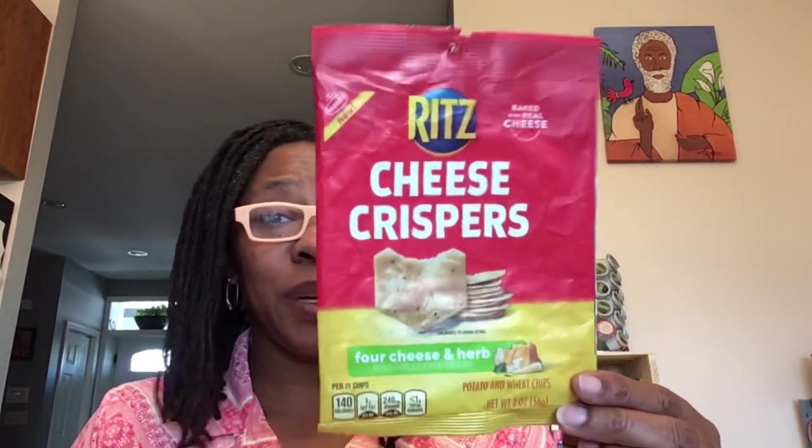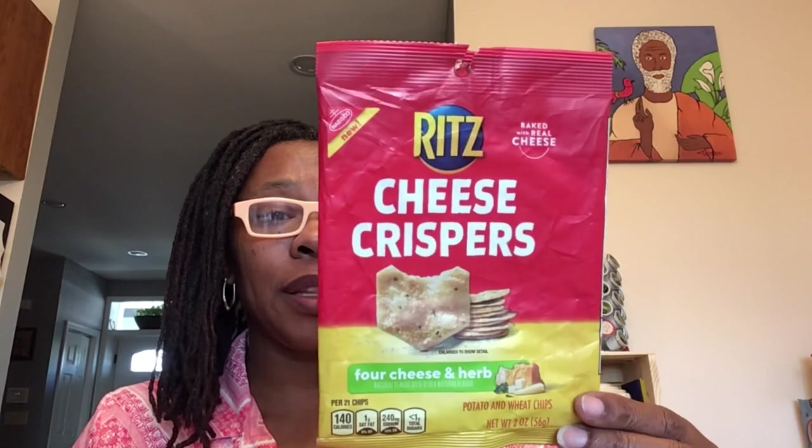I have a review for you and also showing you what I picked up. I told you before about the regular cheddar rich cheese crispers — I did try these for cheese and herb. They are potato and wheat chips, two ounce bag. These were good too, so I definitely like cheese crispers.